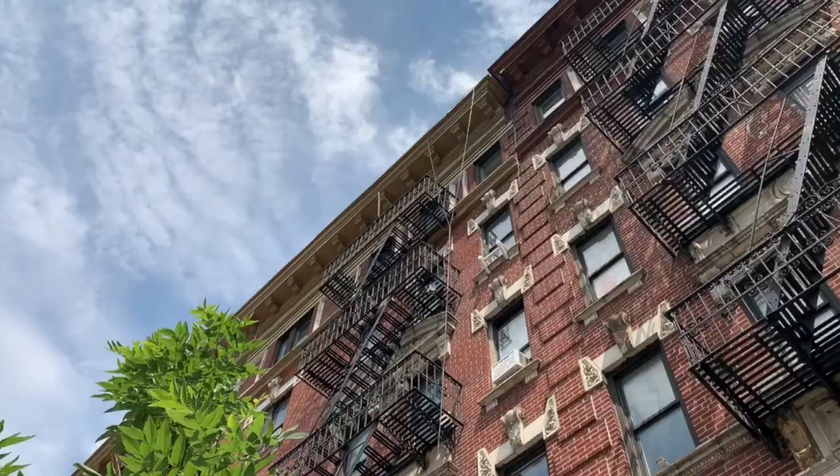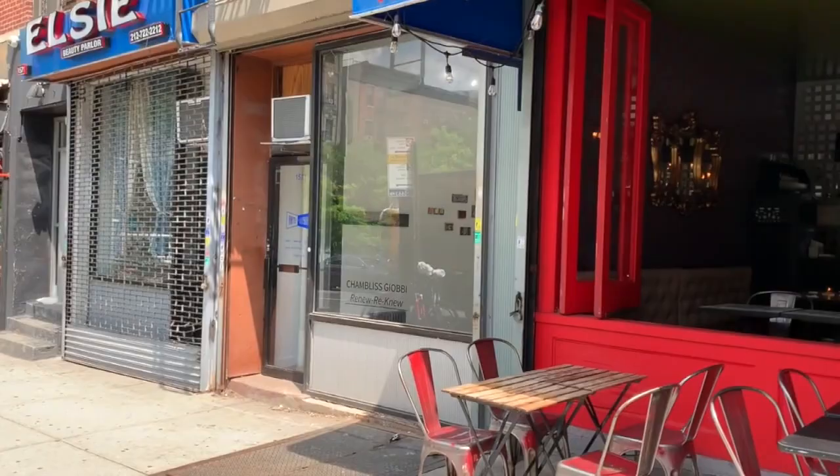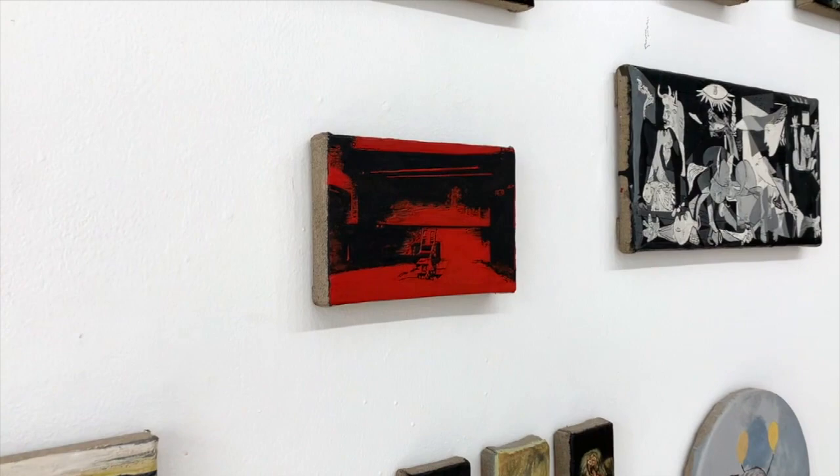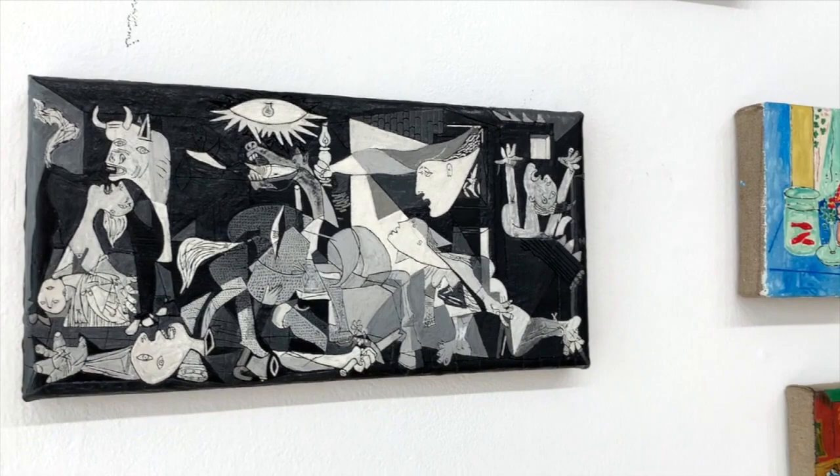He recreates masterpieces in art history from the 16th century to contemporary art out of melted Crayola crayons. It's difficult to resist treating his exhibitions like an adventurous scavenger hunt, because like everyone is here: